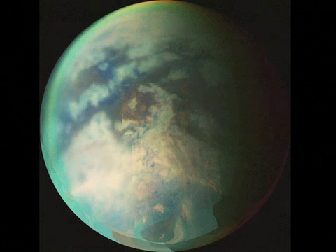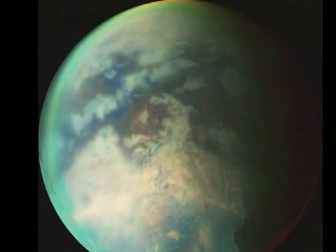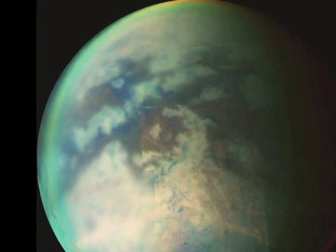But first, imagine yourself standing on the shore of an alien world, looking out across a lake filled with methane and ethane.